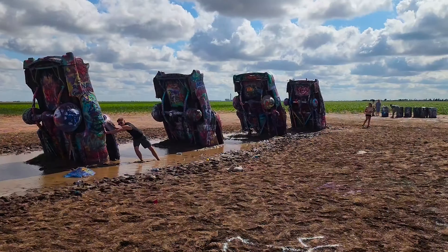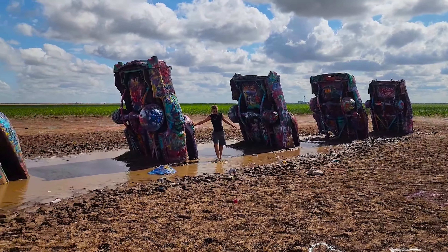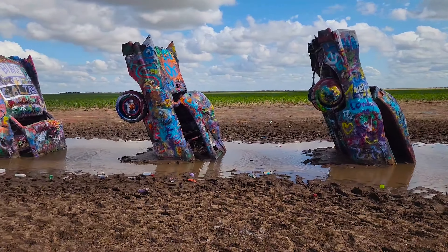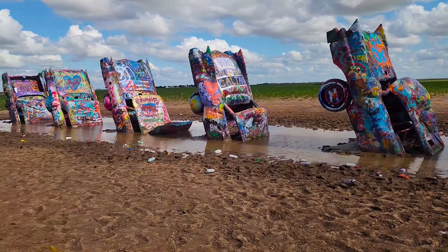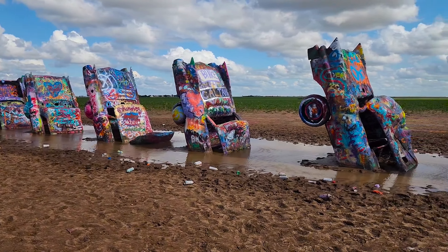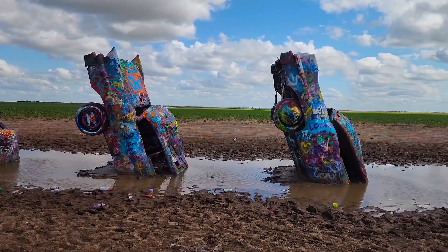We got a little bit of rain, but the neat thing about that is it gave me some opportunities to get some really good photos. Look at those white fluffy clouds behind there — it's just amazing looking. I got really lucky when I came out on this day.